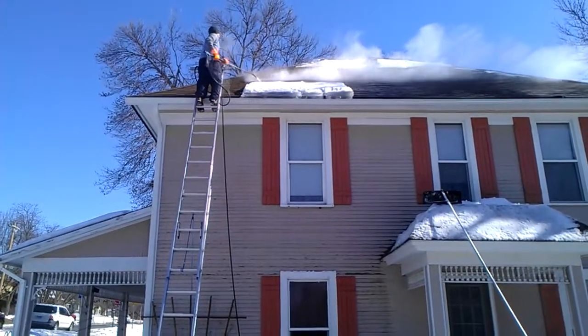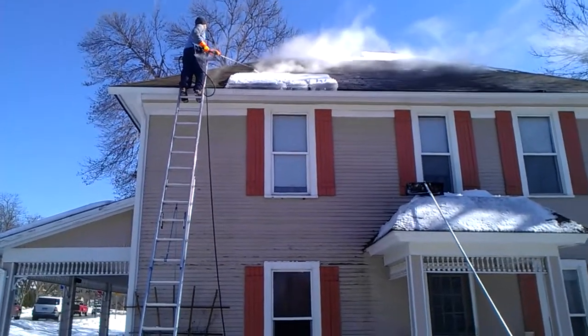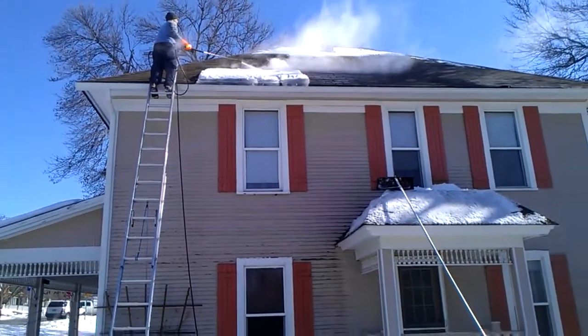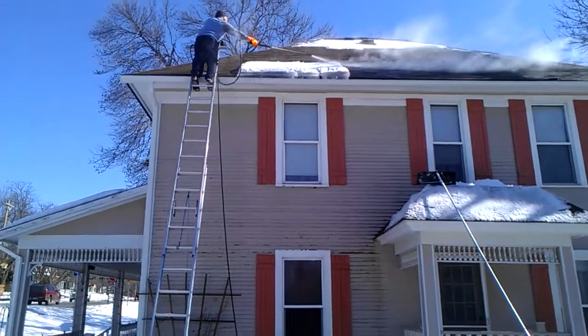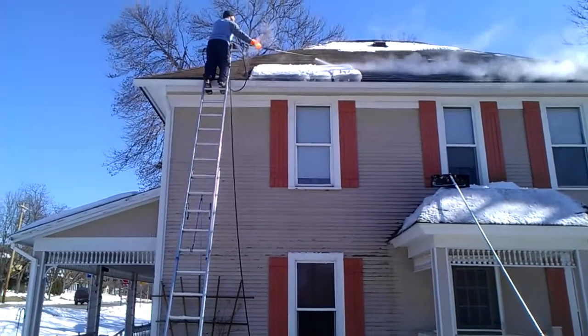Absolutely Clean Window Washing coming to you here with an ice dam removal job on a two-story house. The pitch on the roof is about a 12-12 — too steep to safely walk upon, so we're steaming the ice dams from a ladder.